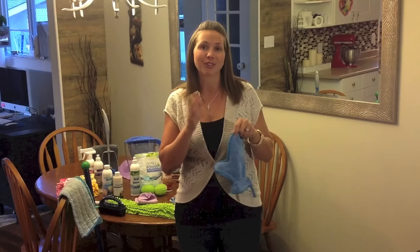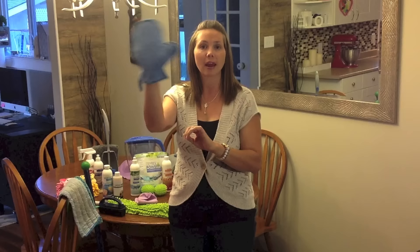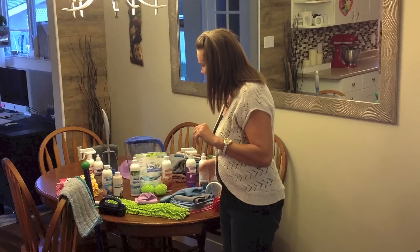The dusting mitt comes in blue and green, and you can also use it for a totally different purpose other than dusting. You can get it wet under your kitchen faucet, wring it out really well, and simply run your hand over your window screens — the thick microfiber gets into those little screen pockets and pulls all the dust, dirt, and pollen out of there. It's a super simple way to clean your window screens without having to physically take them out.